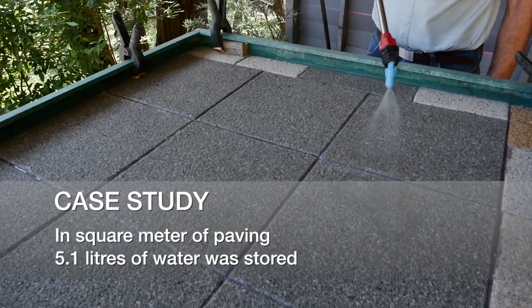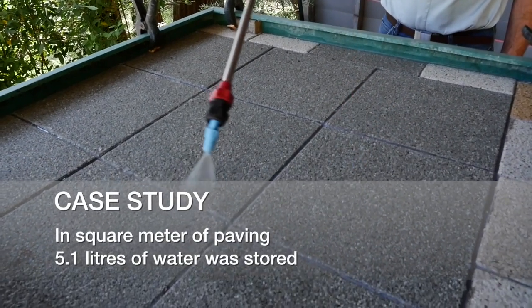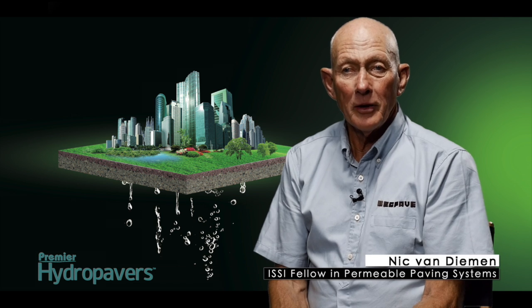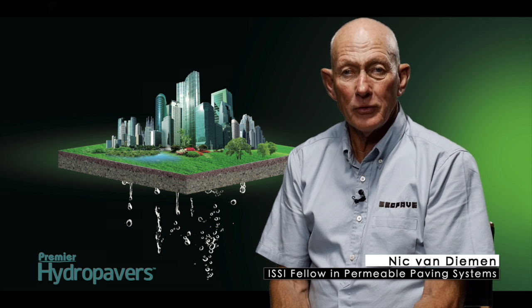In summary, this means that the five litres of water that's stored in the paver is all evaporated back into the atmosphere. If you want to know more about these pavers, go to the website.